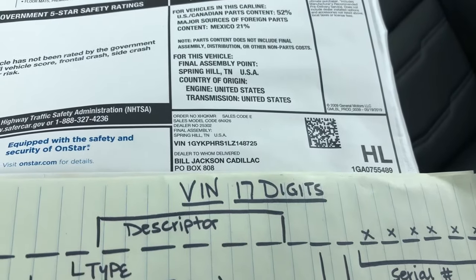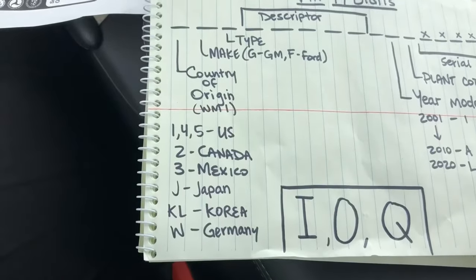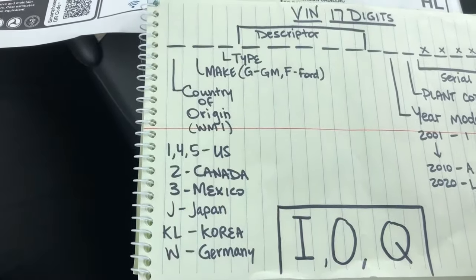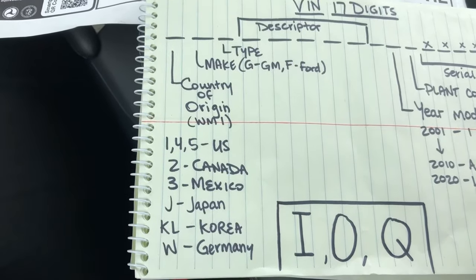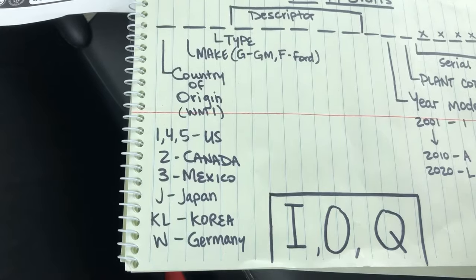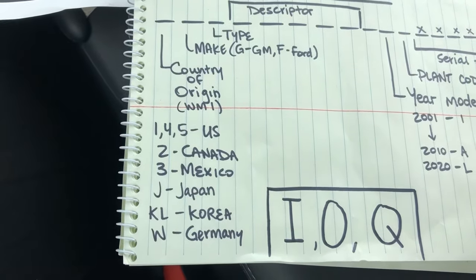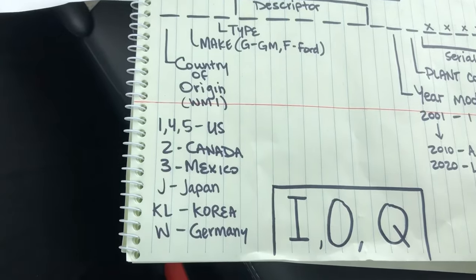Let's start with the first character. This particular model is a number one, and that first character designates the country of origin. A one, four, and five are United States; J is for Japan; W is for Germany. Those are some really common ones — with Fords and Chevys, ones, fours, and fives are common.